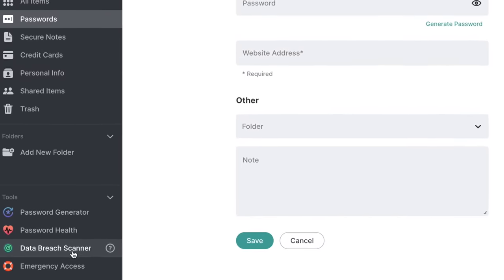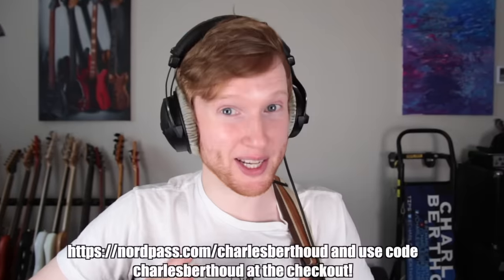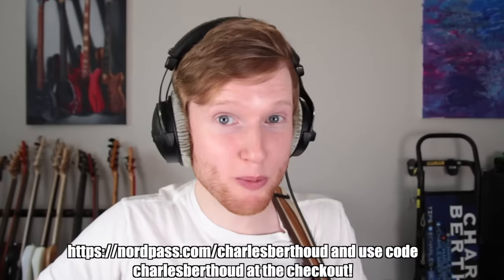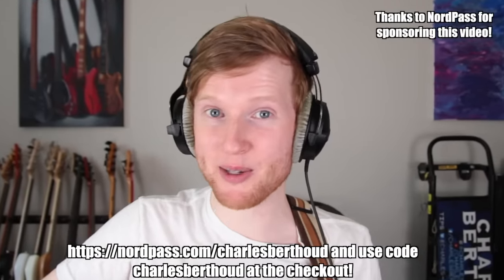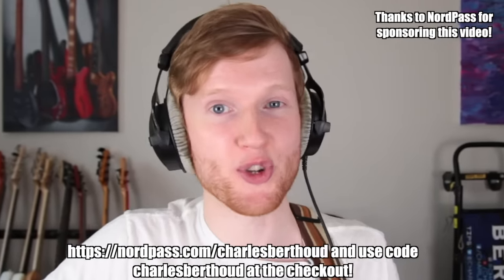Storing them all in one convenient place and even constantly scanning your accounts and information for any possible hacks. Also, no one can see what's in your encrypted vault, not even the NordPass team. So if you're interested in increasing your cybersecurity, right now you can get an exclusive deal on a two-year plan of NordPass Premium, plus one additional month for free and a 30-day money-back guarantee if you go to nordpass.com/charlesbear2 and use the code charlesbear2.